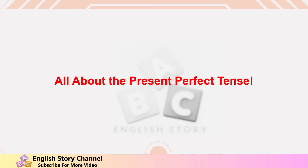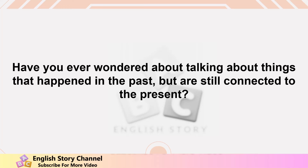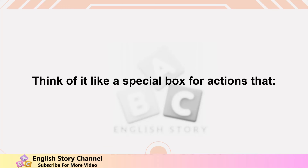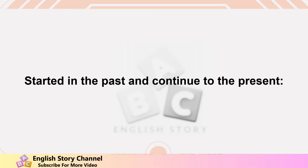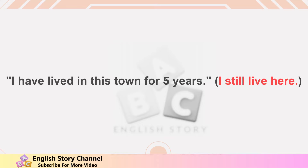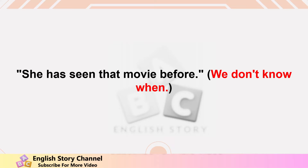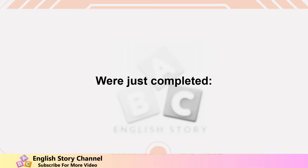All about the present perfect tense. Have you ever wondered about talking about things that happened in the past but are still connected to the present? That's where the present perfect tense comes in. Think of it like a special box for actions that started in the past and continue to the present. For example: 'I have lived in this town for five years' — happened at an unspecified time in the past; 'She has seen that movie before.'